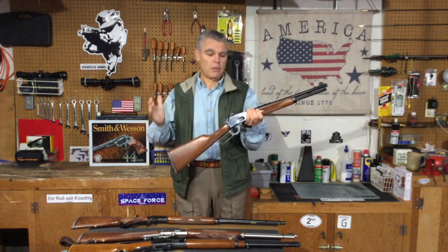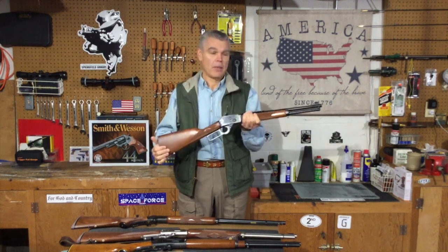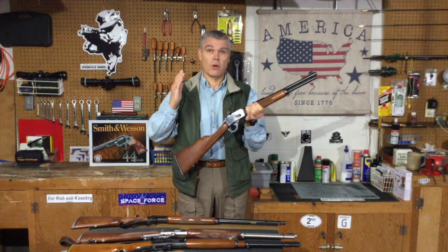Next up is the star of one of my most popular videos — my 1894 CP chambered for the .357 Magnum cartridge. Like the 39A, it's a lot of fun. It's also the most compact rifle on the table — a carbine that's very packable, lightweight, and quick handling. It hits with the authority of the .357 Magnum out of a 16-inch barrel, which is enough for deer hunting, particularly close range, and just about any smaller game you might want.